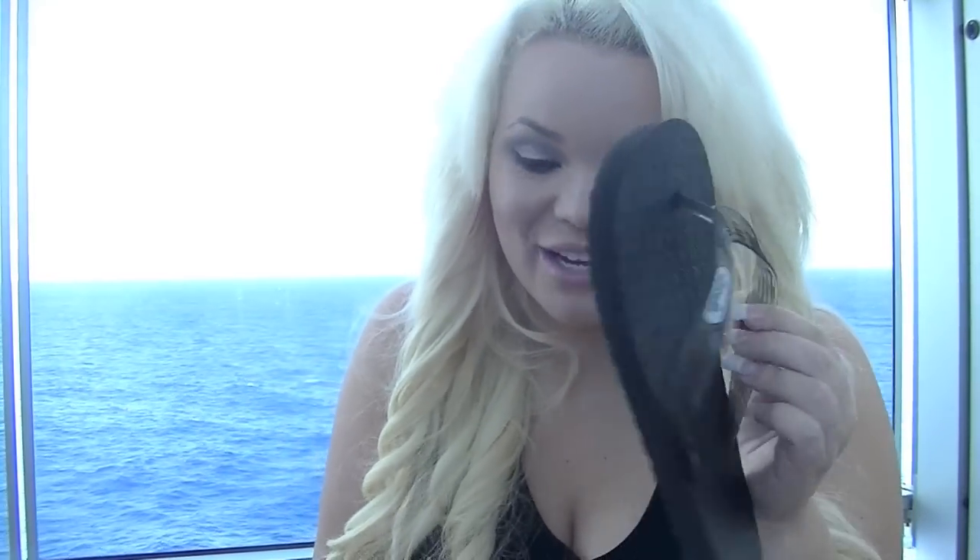These are the Locals flip flops on my feet. If you ever go to Hawaii, my mom picked these up for me. I've literally worn these since August when I went to Hawaii, and they're so comfortable — they haven't broken yet and I've been wearing them this whole time.